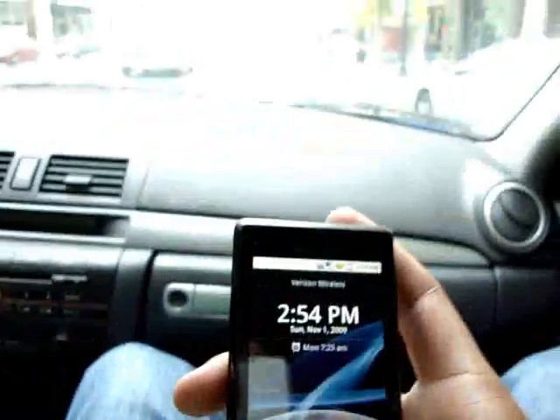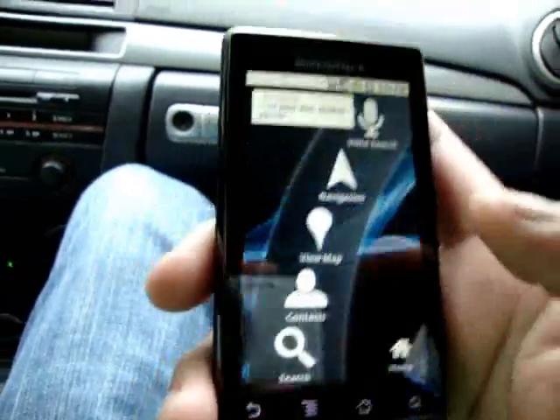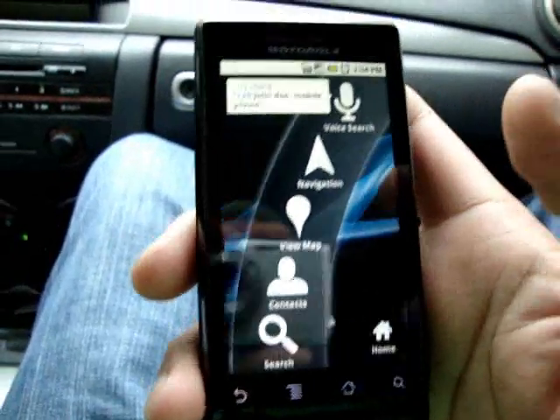As you can see, I'm in the car. I'm going to fire up the app here. Android 2.0 has a new feature called Car Mode — it's called Car Home.